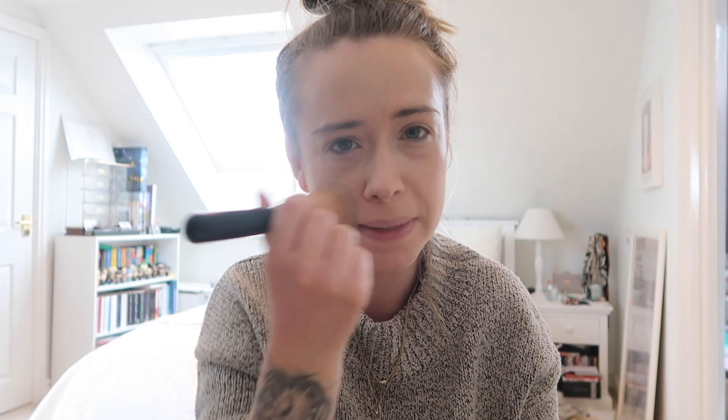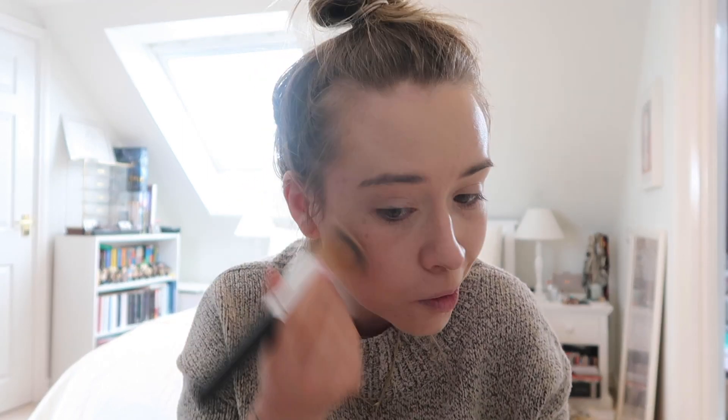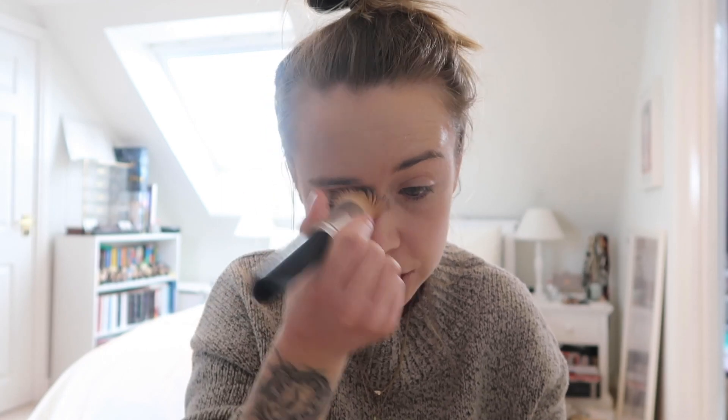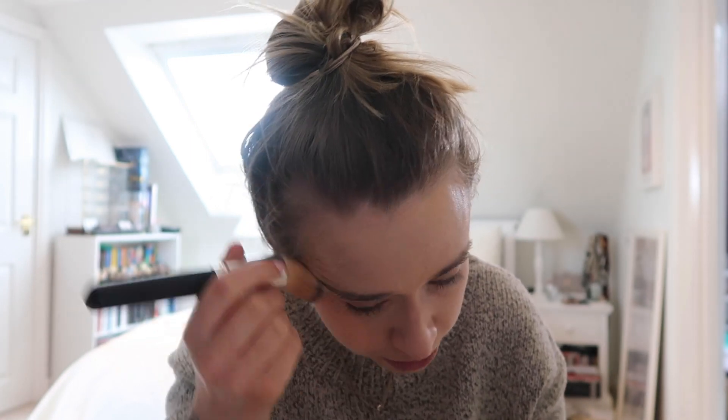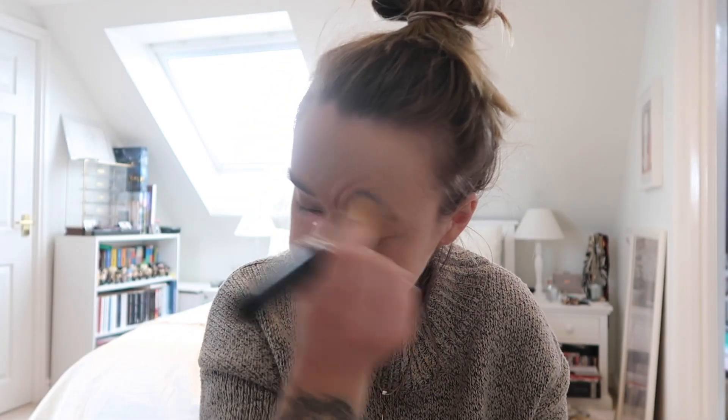I'm going to redo my fake tan later. I've been using Isle of Paradise — I think in medium mousse — for the past year and I really love it. But I went into Boots this week and saw that Vita Liberata was on offer, actually cheaper than Isle of Paradise. I've wanted to try Vita Liberata for ages, although it's so expensive, so I thought I'd be a little bit bougie and try it this time.